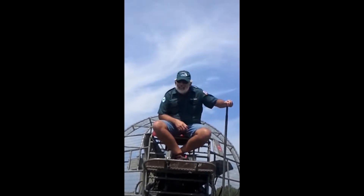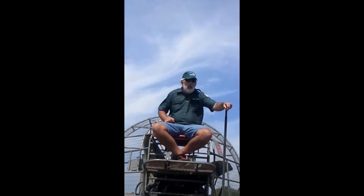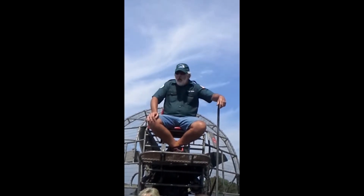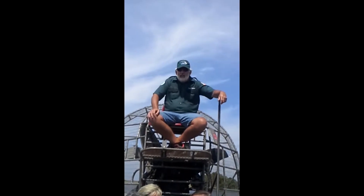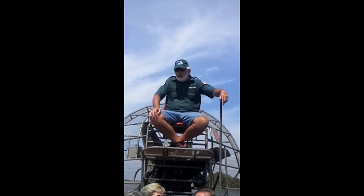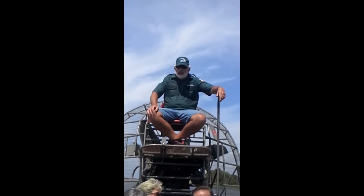How deep is the water? Right now we're probably a little over two foot, about two and a half foot deep. But right now we are in probably one of the worst floods we've had in history. Normally we'd be coming into a drought about now — we'd only have about four to six inches of water. That's why these boats are designed the way they are. There's times of the year where the whole bottom of this boat is dragging ground while we're running.